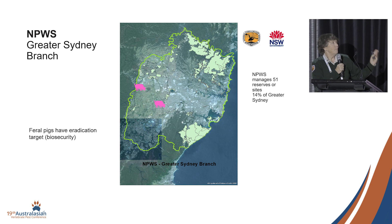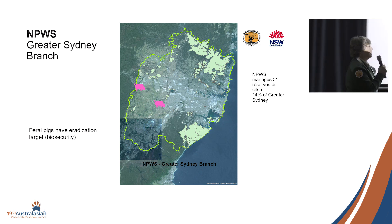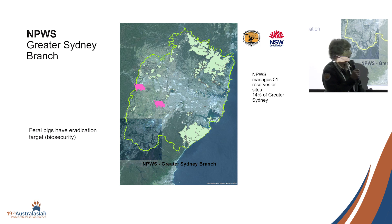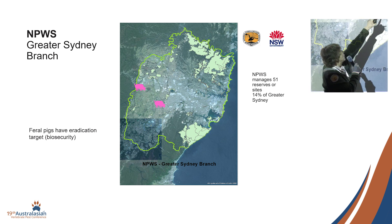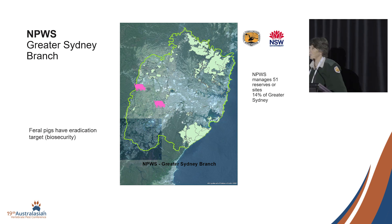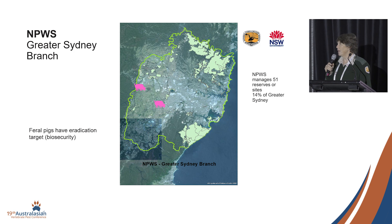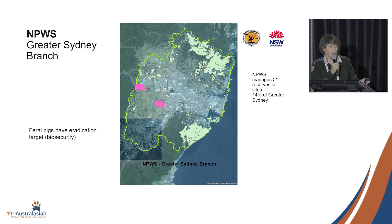Pigs come and go. Our programs for pigs are reactive and based on biosecurity rather than conservation benefits. We have had a legitimate pig in Lane Cove National Park — one of the tiny linear reserves along a river. We dispatched that one with the help of Local Land Services.